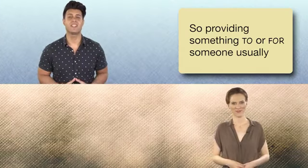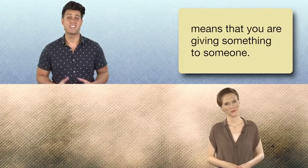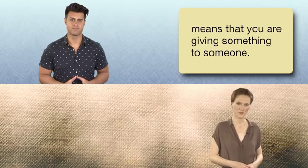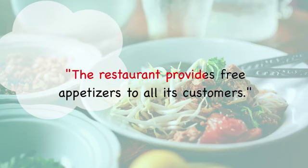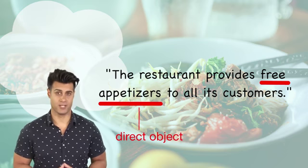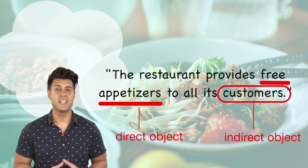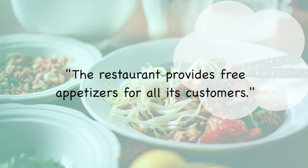Providing something to or for someone usually means that you are giving something to someone. Here's another example: The restaurant provides free appetizers to all its customers. Free appetizers is the direct object and customers is the indirect object. But you could also say, the restaurant provides free appetizers for all its customers.